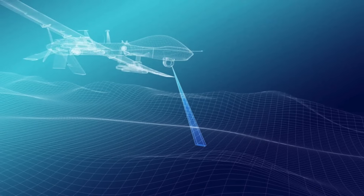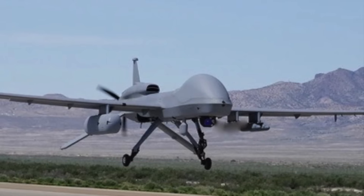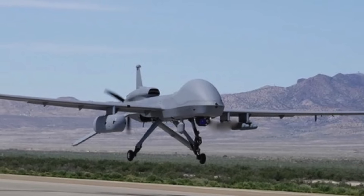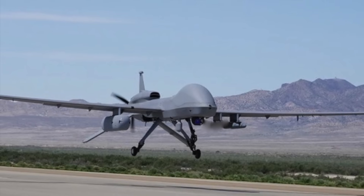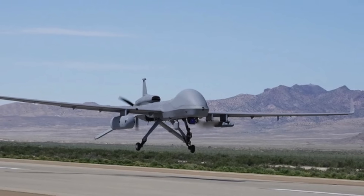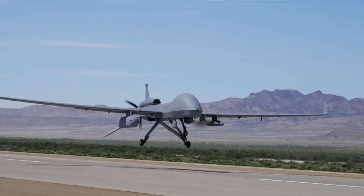The MFEW-AL pod is being seen as a key asset in this arena. The MFEW-AL has the capability to generate a real-time, comprehensive view of the electromagnetic spectrum in any area it traverses. Every electronic device using wireless, cellular, or mobile technology emits electromagnetic waves that are imperceptible to the human eye but detectable by systems like MFEW-AL. MFEW-AL can detect all electronic devices and focus on specific ones of interest.